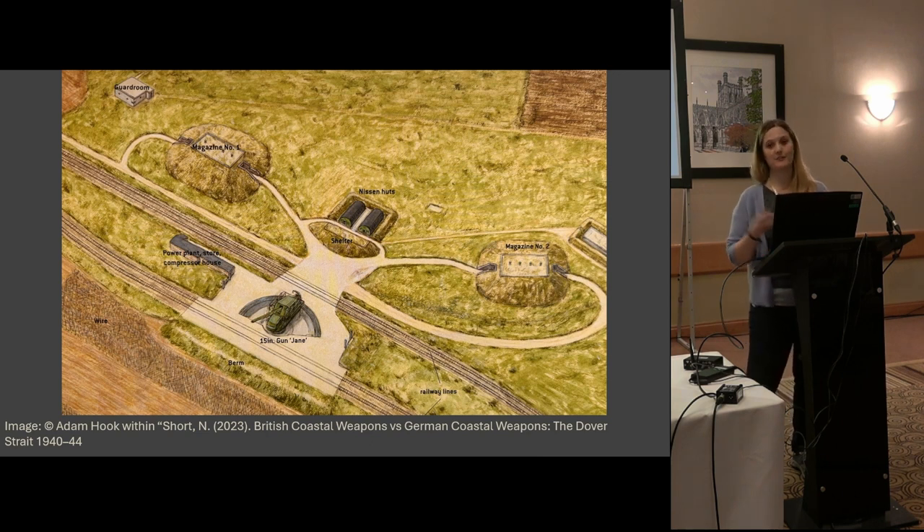This graphic was produced by Neil Short, one of the volunteers on the site, who recently released a book — which I would shamelessly plug for you all to get. You can see the road that goes around both of the magazines, so you could drive in one end and out the other. The gun emplacement is at the front with a shelter behind it and the power plant to one side. Clem is a very close match of that layout.